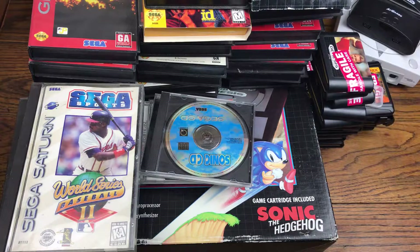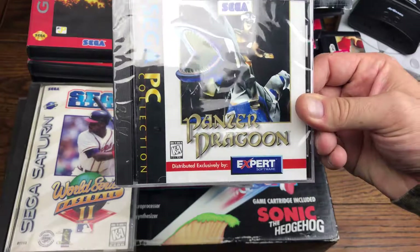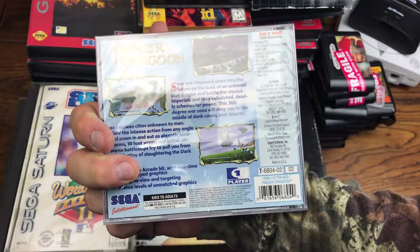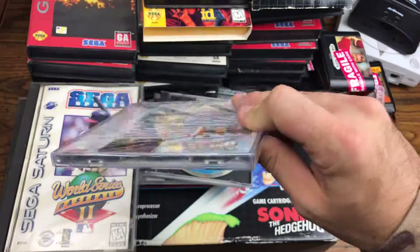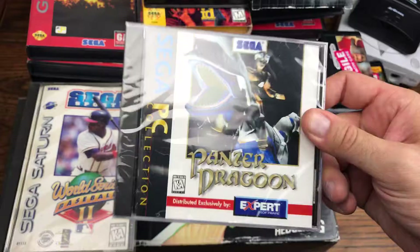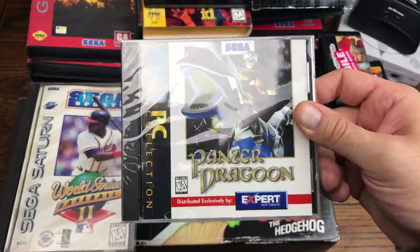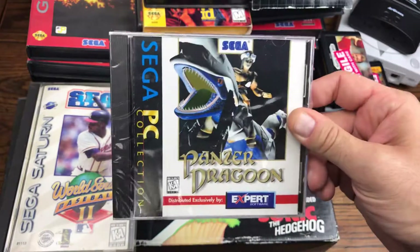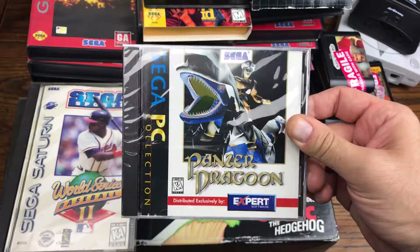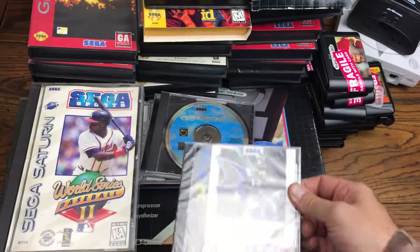The last thing I wanted to show in the Sega pickups is this sealed copy of Panzer Dragoon for the PC. It's in its original sealed case and in mint condition. This was actually given away bundled with a video card for the PC, and that was the only way to get a copy. Super rare pickup from Sega.